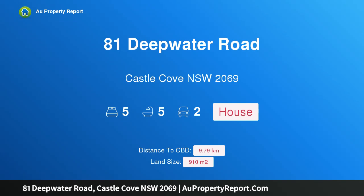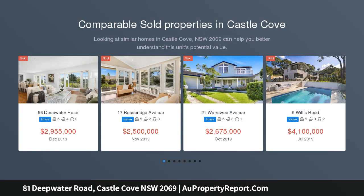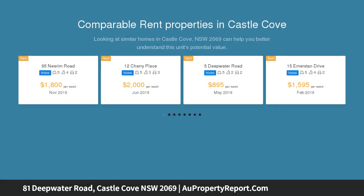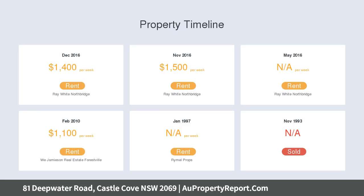Welcome to property 81 Deepwater Road, Castle Cove, New South Wales 2069. This substantial family residence occupies a 910.5 sqm dual access parcel with a tranquil bushland backdrop. This full Greek family home showcases expansive proportions with a selection of living spaces and flexible accommodation options.